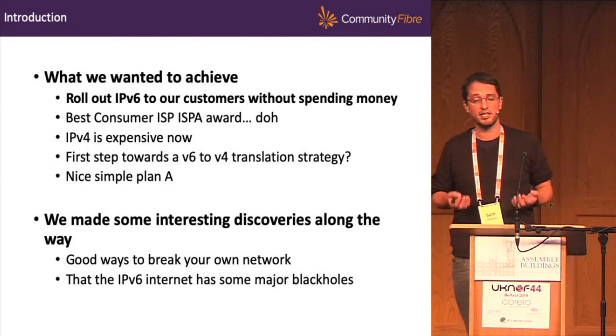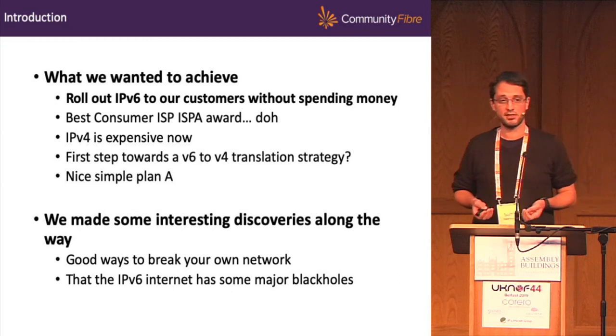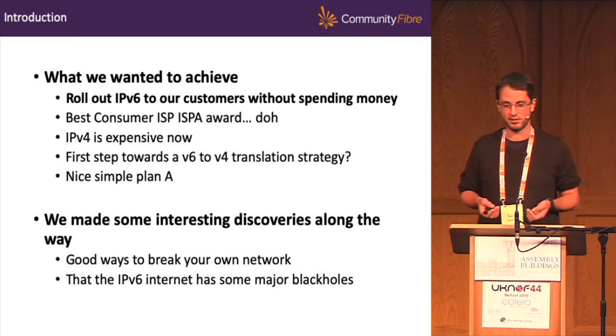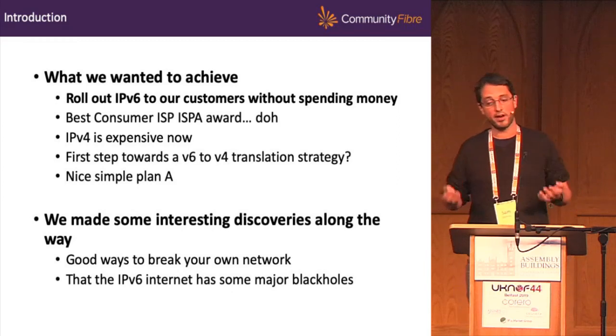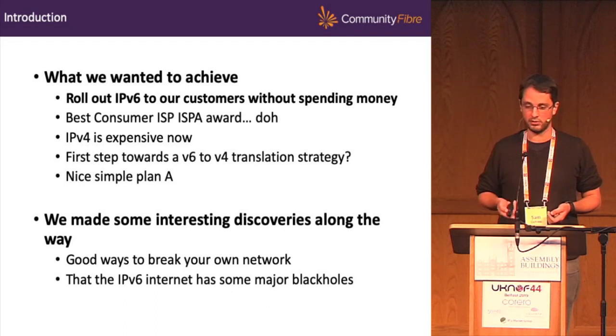We thought we had a really nice, simple plan A — this should have been a very simple project. We made some interesting discoveries along the way, found some great ways of breaking our own network, some slightly embarrassing ones, and found that the IPv6 internet has some interesting black holes depending on who you use for transit.